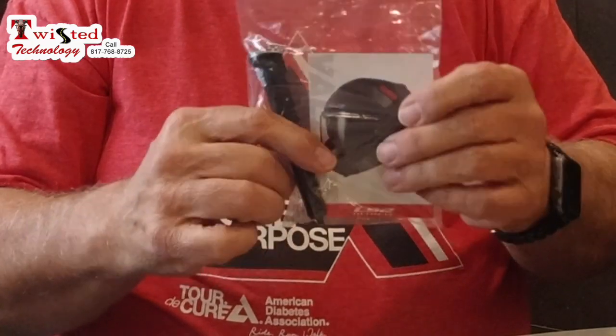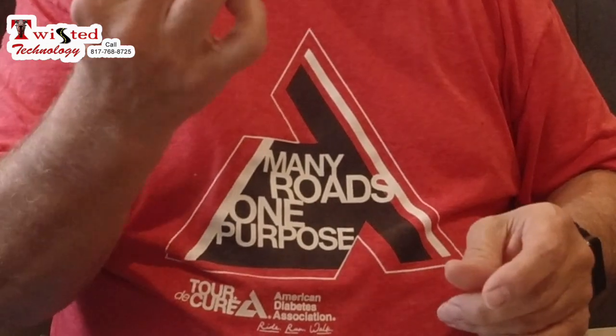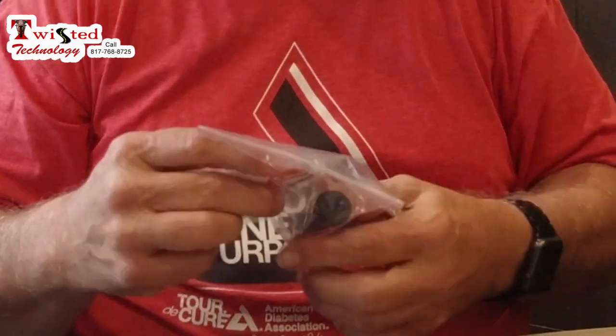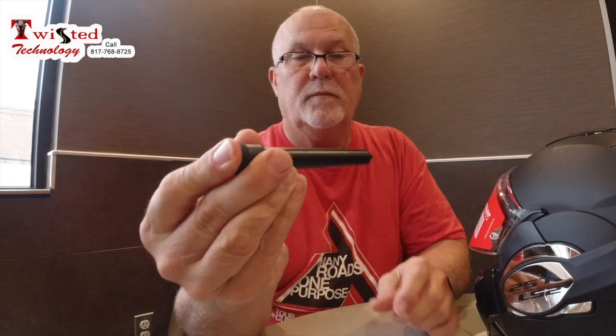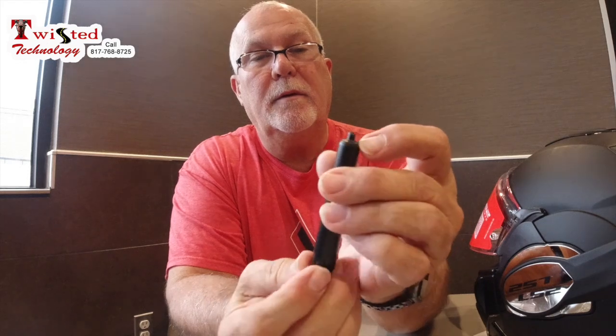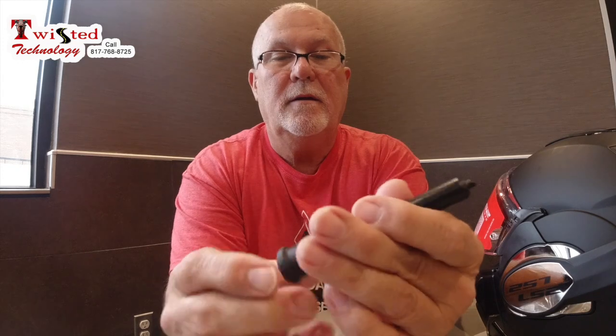This was also in the bag — it's a tool to remove the visor if you need to. Apparently I don't want to lose this because you need a special tool to replace the visor. It just looks like a pin that's got a slant. It's got a little rubber on this piece of plastic.